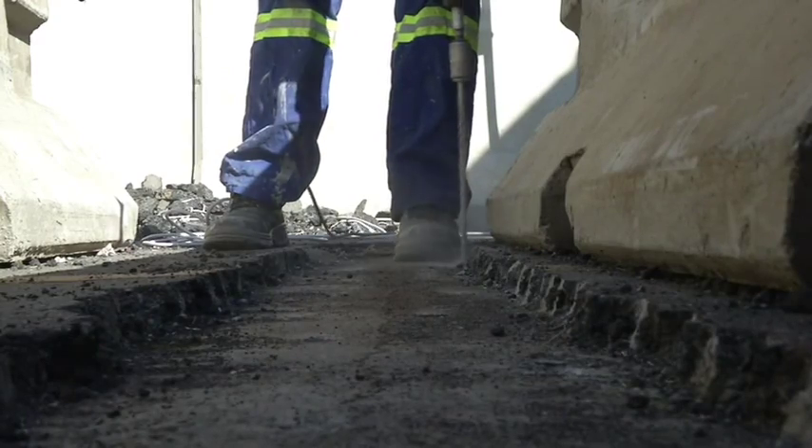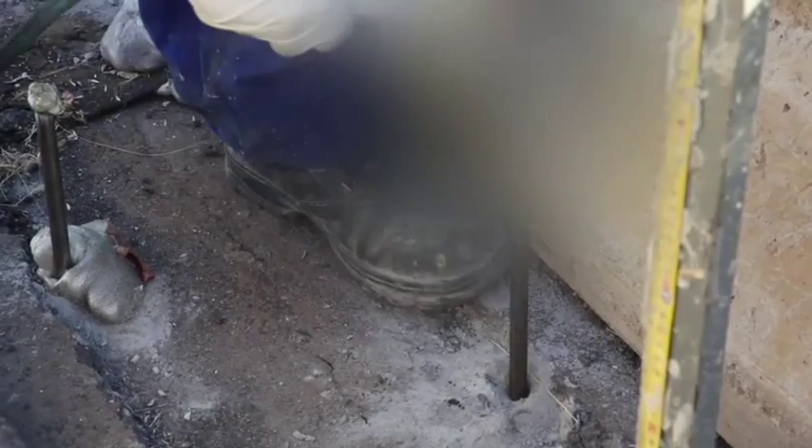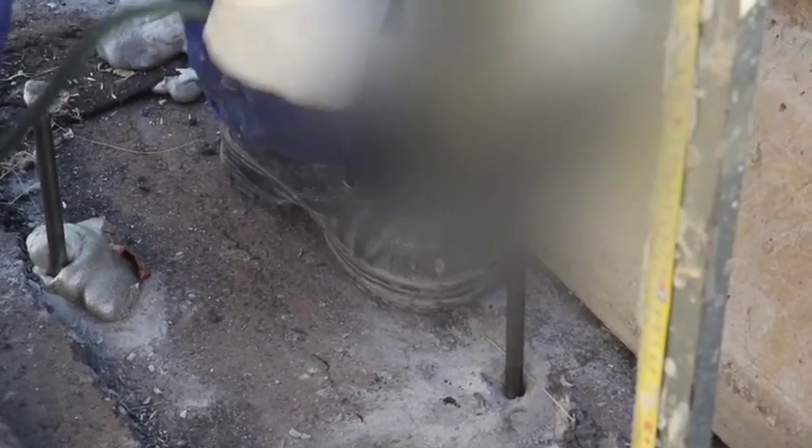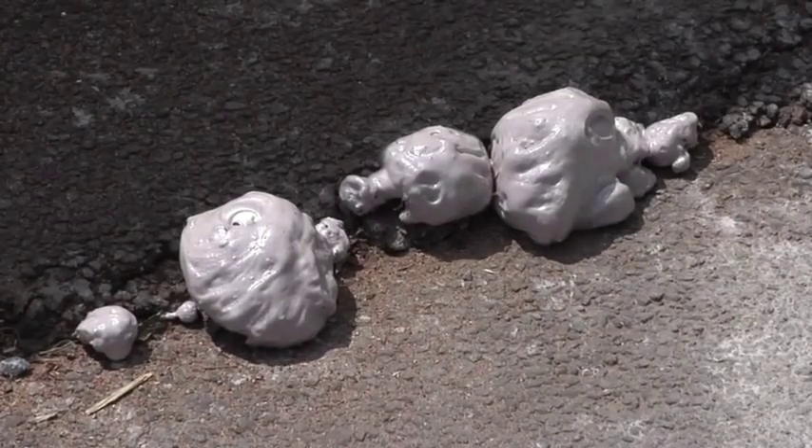The highway needed to stay open due to its key position and high traffic volumes, yet the surface subsidence, evidenced by cracks running hundreds of meters down the fast traffic lane, needed to be quickly and effectively consolidated and stabilized.